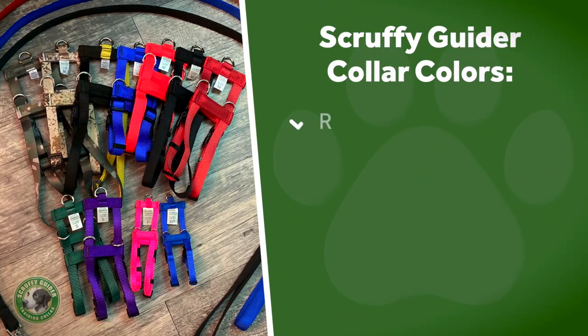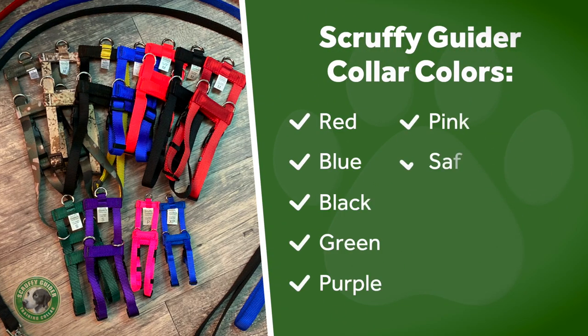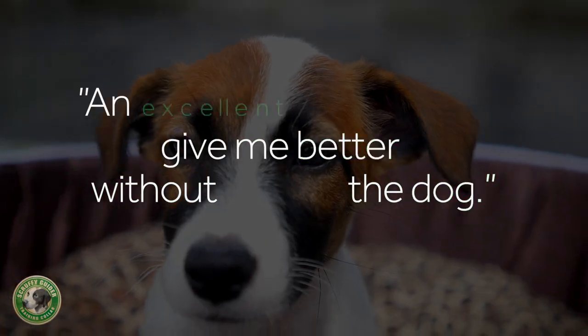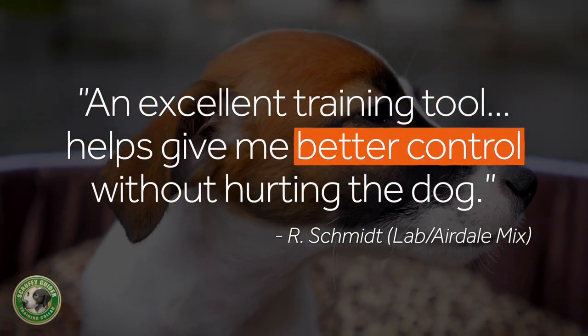The Scruffy Guider is available in a range of colors, including red, blue, black, green, purple, pink, safety orange, black and gold, forest camo, and urban camo. Matching leashes are also available. Made in the USA, the Scruffy Guider is machine washable. You'll get years of use.